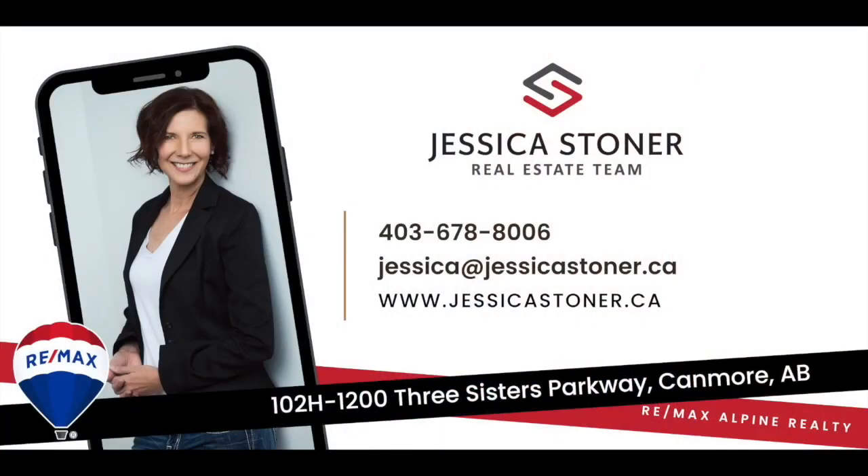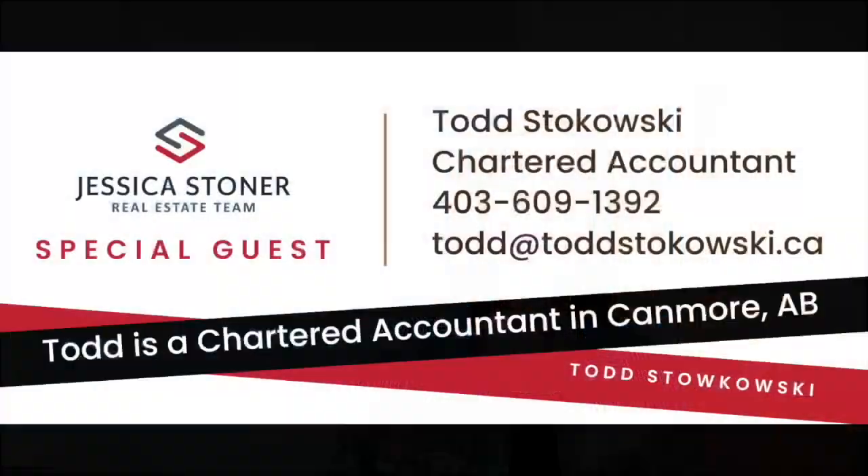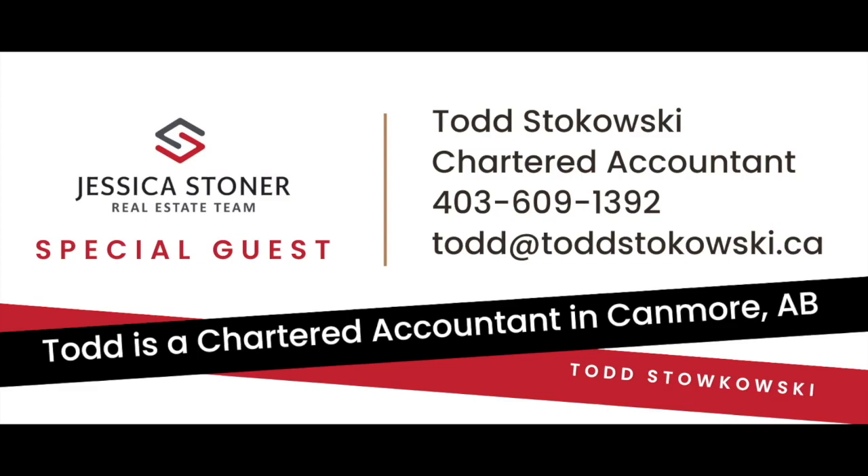I'm sure everybody knows me. I'm Jessica Stoner with the Jessica Stoner Real Estate Team with Remax Alpine Realty here in Canmore. You guys may be familiar with my team. We have Nathan Weema and Natalie Hudik. And we are very lucky to have a good friend of mine who is a CPA here in Canmore. His name is Todd Stokowski.